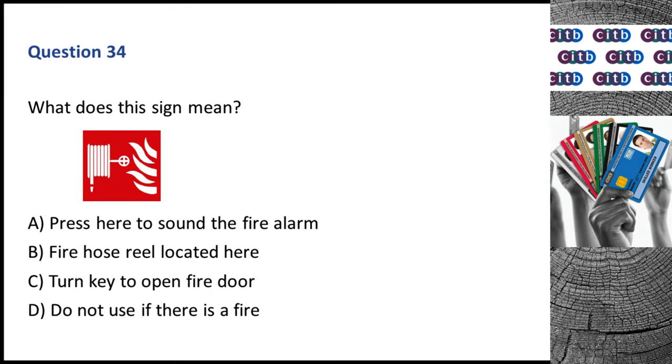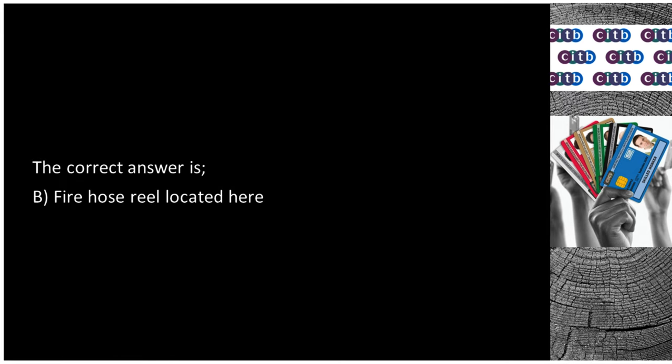Question 34. What does this sign mean? A. Press here to sound the fire alarm. B. Fire hose reel located here. C. Turn key to open fire door. D. Do not use if there is a fire. The correct answer is B: Fire hose reel located here.